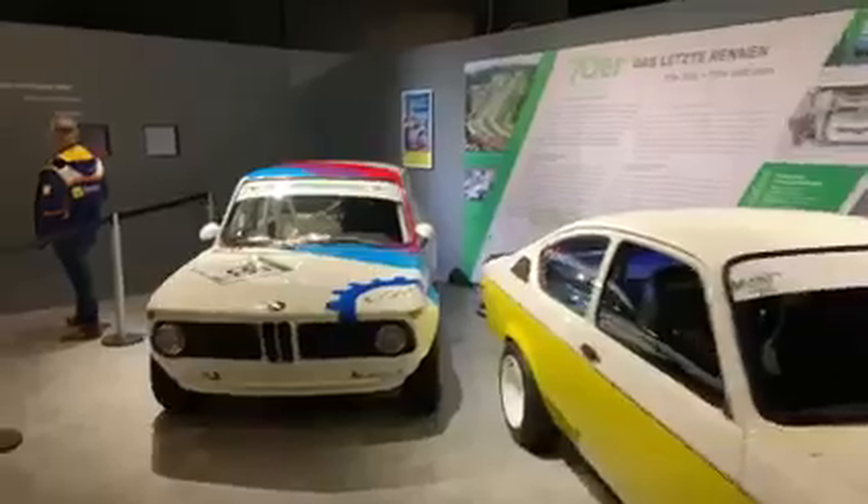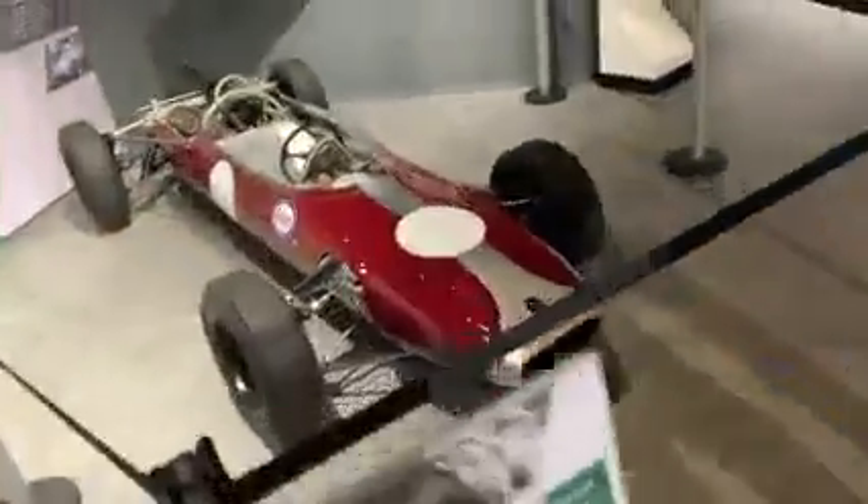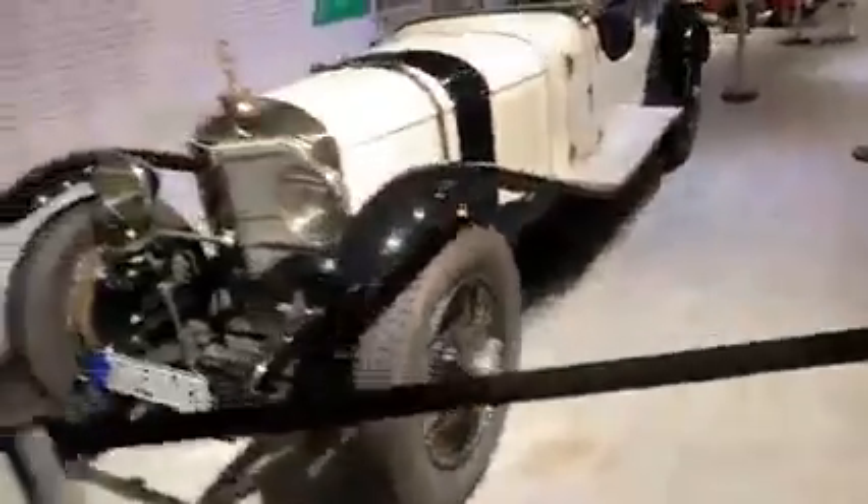Wow, the 70s — the BMW. Wow, the 50s. Look at that, Ken. The Cooper. How dingy they were. The 30s — look at that. Wow, the size of that for the 30s. That is a 1930s Mercedes. That's how they used to drive. Look at it.